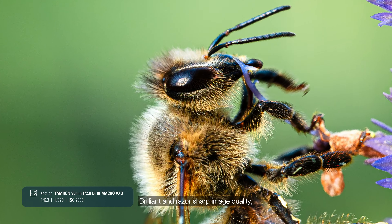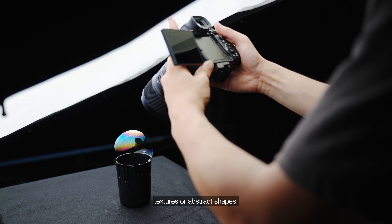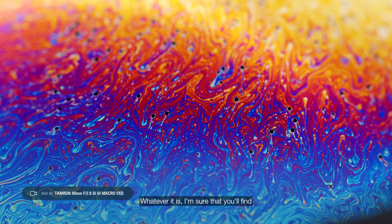So, next time you plan a shoot, try not only to search for the vast landscapes, but also take a moment and observe what's around you. Look for subjects on a small scale, whether it's plants, insects, interesting textures or abstract shapes. Whatever it is, I'm sure you'll find something absolutely fascinating.